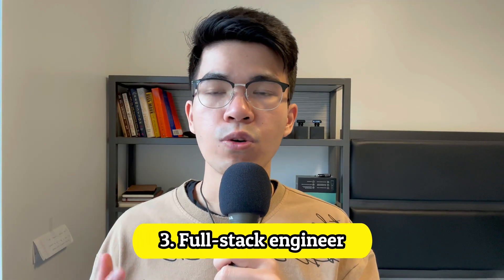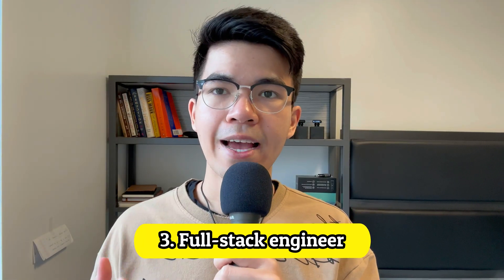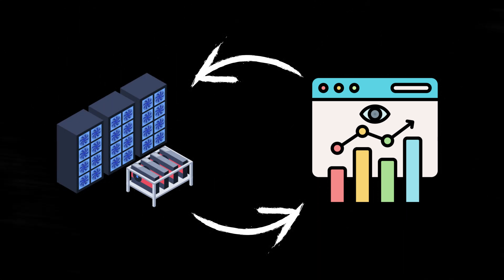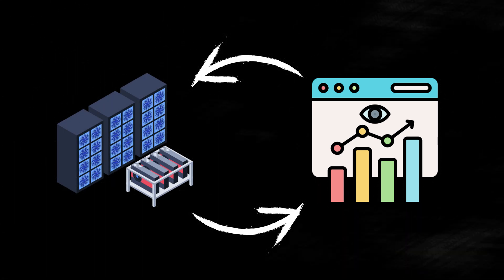Number 3: Full Stack Engineer. Full Stack Engineer is growing in popularity over the next decade and is one of the most sought-after positions in the tech job market. A Full Stack Engineer works on both the frontend and backend of a website. So if you want to experience the full cycle of web development, you should consider this role.